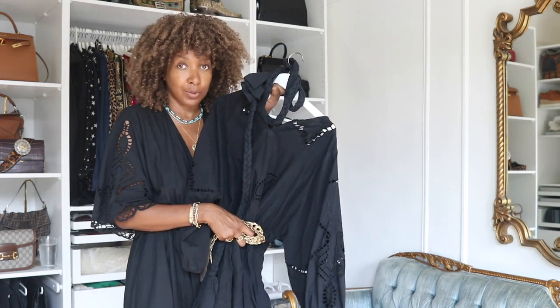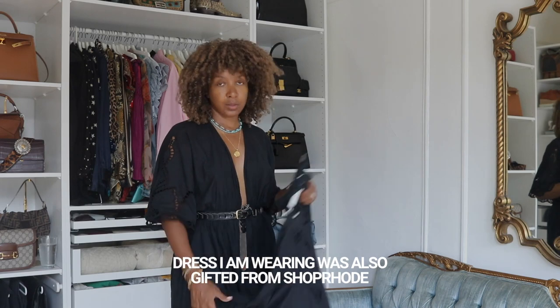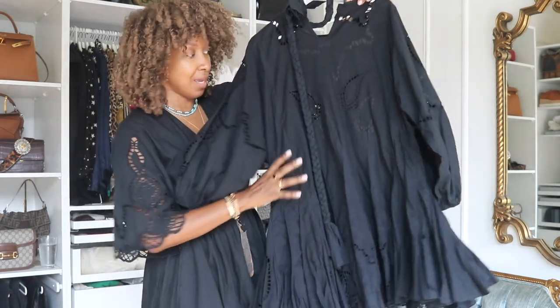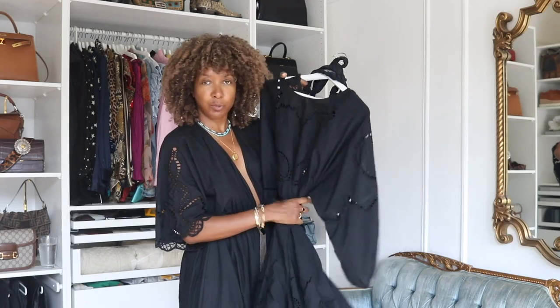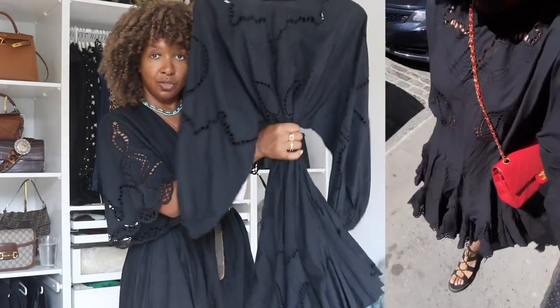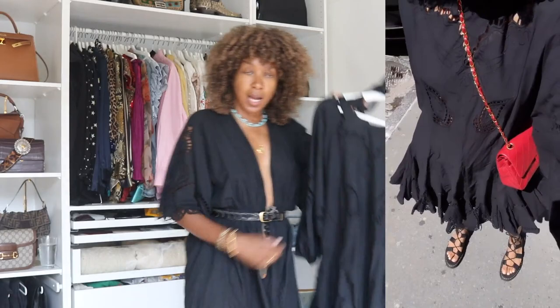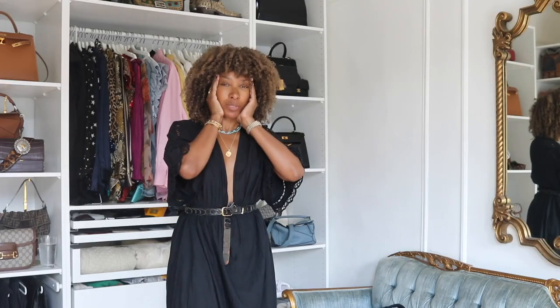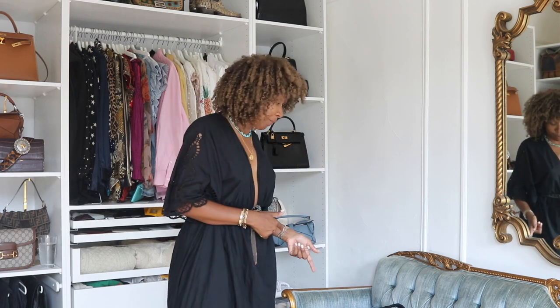I also have the longer midi version of the Rhode dress in black, which I just noticed has the same cutaway details as the Ella. I've already worn it out on the streets with a crossbody red vintage bag. It's so funny — I'm wearing the longer midi version and comparing it to the shorter Ella. I just completely forgot about these pieces because I've had them for a few weeks already.